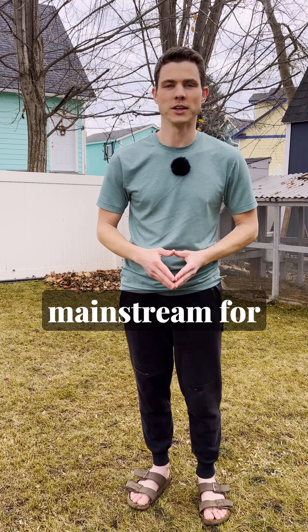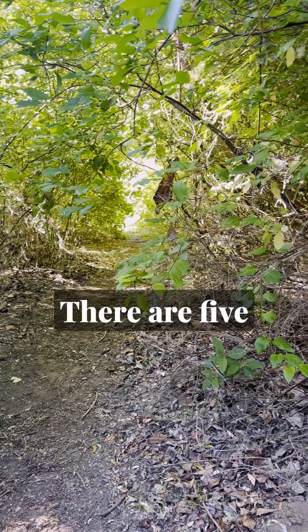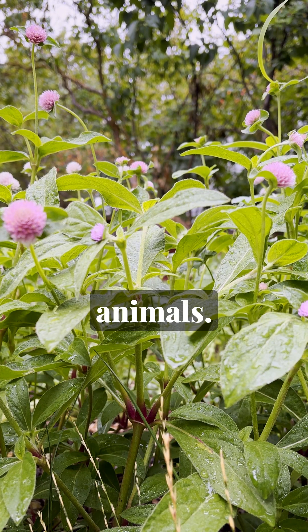Soil biology is just beginning to come into the mainstream for home gardeners, but it's still often misunderstood and can get confusing. There are five main microorganisms that live in the soil: protozoa, nematodes, bacteria, fungi, and microscopic animals.